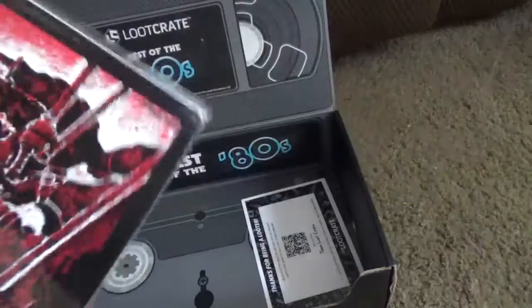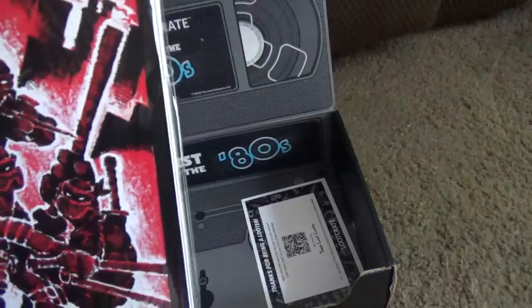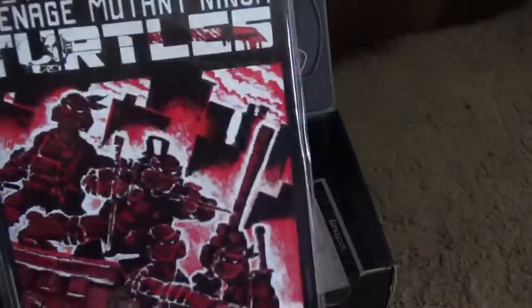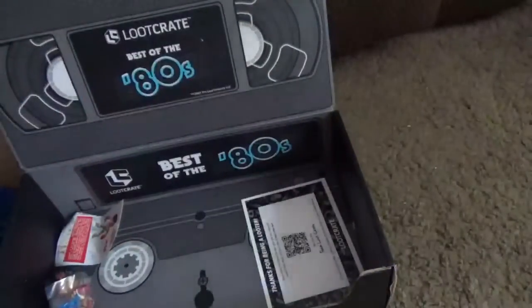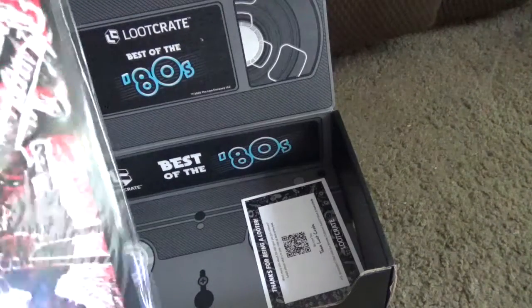Last but not least, we got a Teenage Mutant Ninja Turtles original — when they look like ninjas. So this is a pretty thick book. It's got a piece of cardboard in the middle of it, but it's pretty neat.